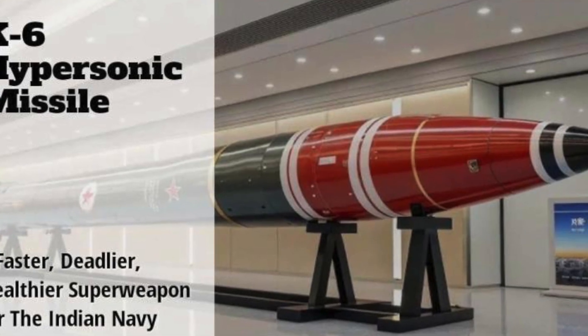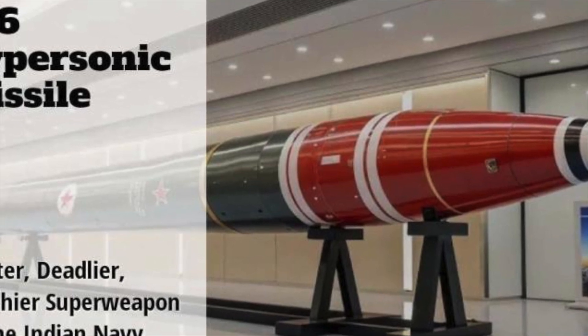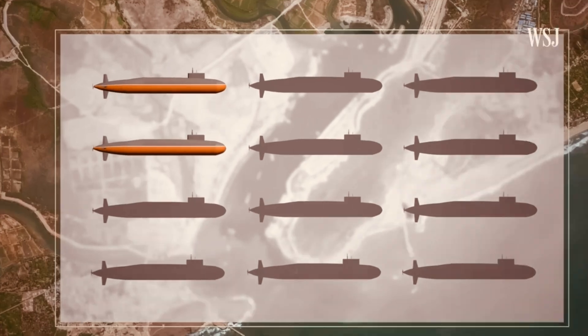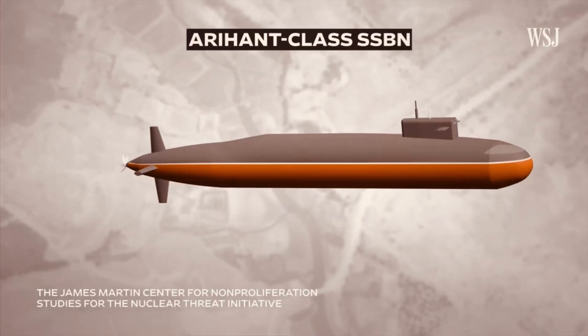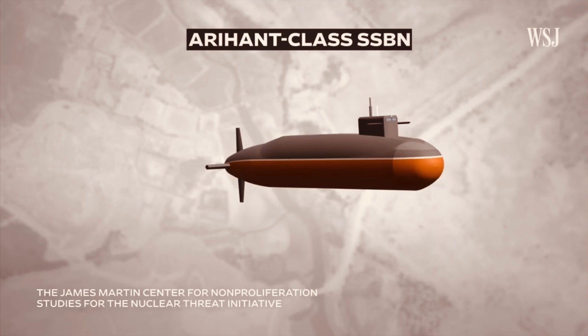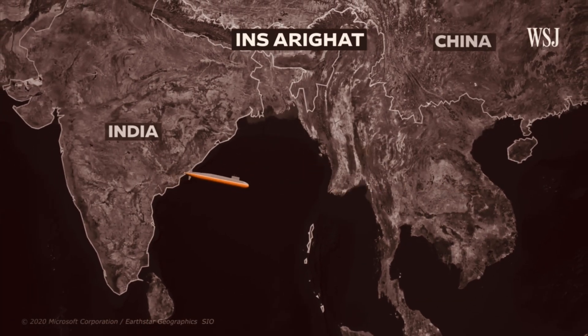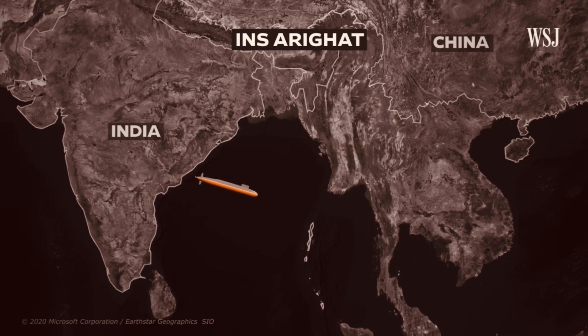The K-6, a three-stage solid-fuel missile equipped with MIRV capability, is being developed at DRDO's Advanced Naval Systems Lab in Hyderabad. It can target multiple locations across Asia, Europe, and Africa from Indian waters, and is designed to evade even the most advanced missile defense systems.